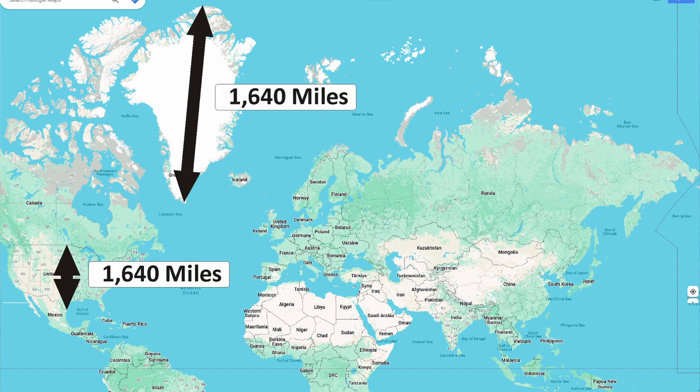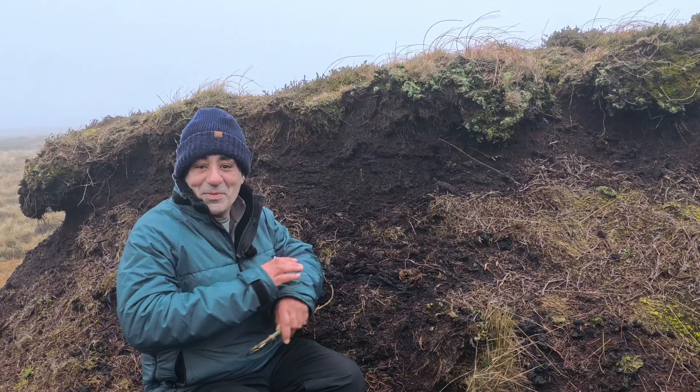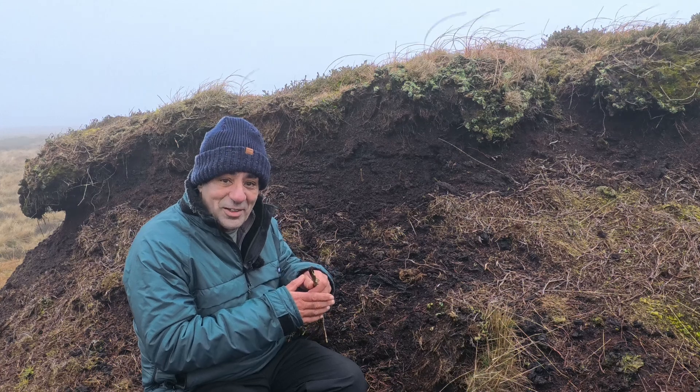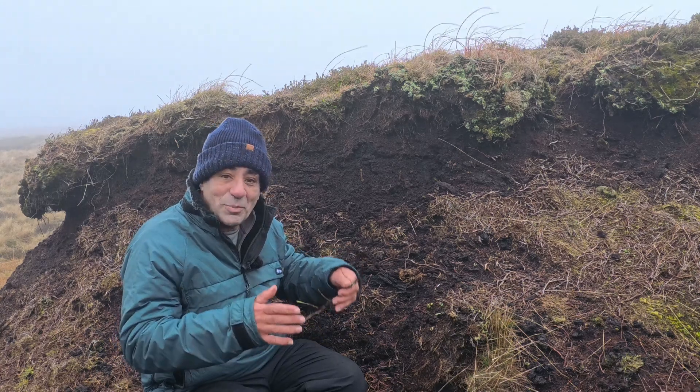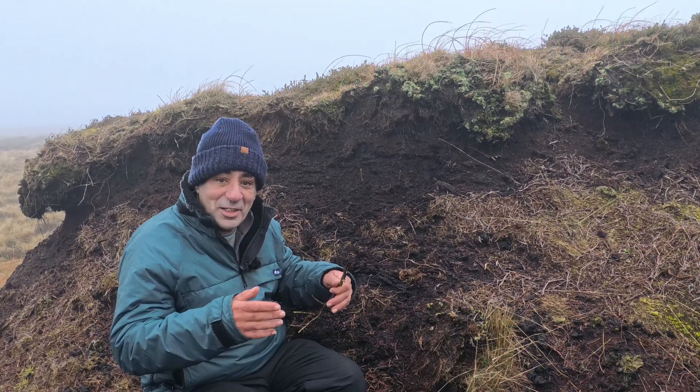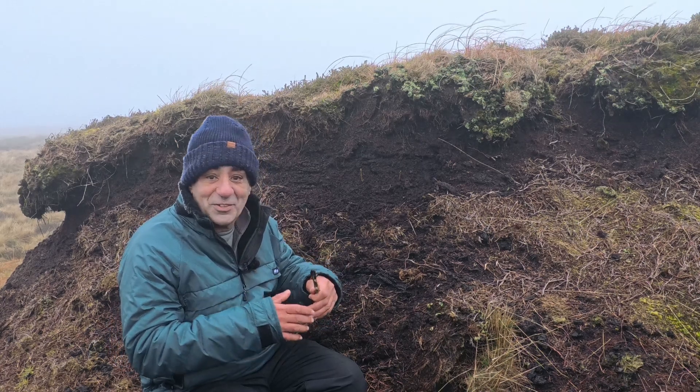For another example: look at Greenland and the USA — they're both approximately 1,600 miles from top to bottom, but look at the difference on the map. Anyway, back to the question: what is a great circle? We've seen that to go a long distance from one point to another on the earth, we need to deal with the curvature of the earth and we also need to go in a different direction over different distances than what's shown on a paper map.